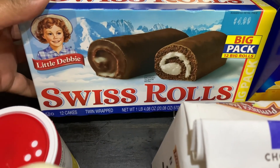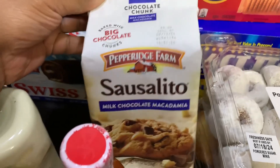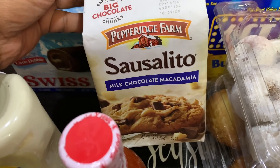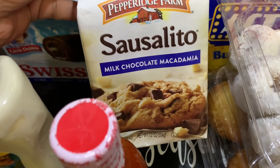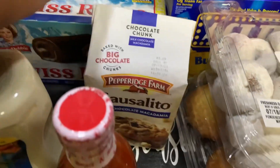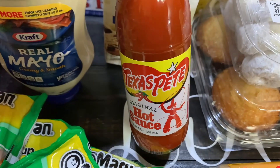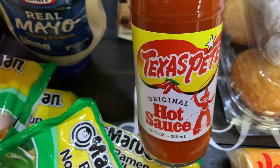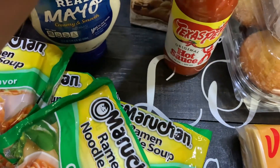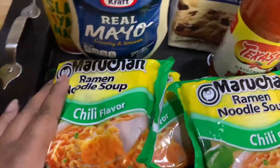We got Velveeta cheese slices, sharp cheddar, 16 slices. Back here we got the Little Debbie Swiss Rolls big pack — you get 12 rolls. I saw these Pepperidge Farm Sausalito milk chocolate macadamia cookies on Kimmy's Kitchen and More — she did a taste test and said they're really good — so I grabbed a bag. It's 7.2 ounces, eight crispy cookies. We also got Texas Pete original hot sauce, 12 fluid ounces — hubby prefers the original over the garlic one.